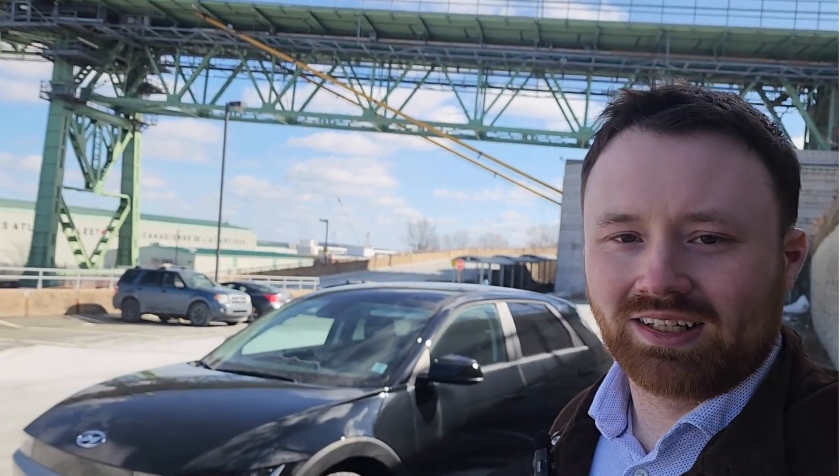Hey everybody, welcome back to the Steele Hyundai channel. This is Zach, and behind me we have the Ioniq 5 — the 2024 Preferred Long Range All-Wheel Drive in a beautiful Abyss Black. We're going to do a quick five-minute video today looking at the exterior, the interior, as well as some of the features. If you find this video helpful, give it a thumbs up and subscribe for more great content.